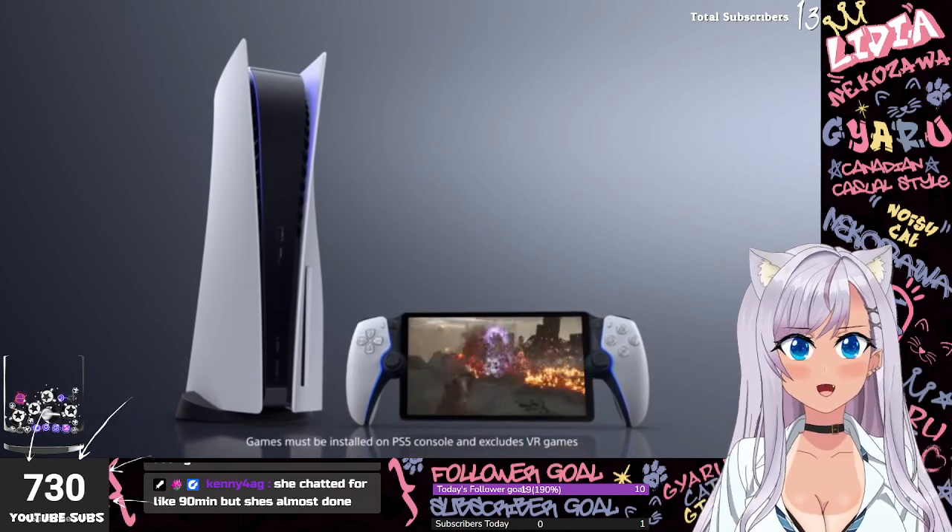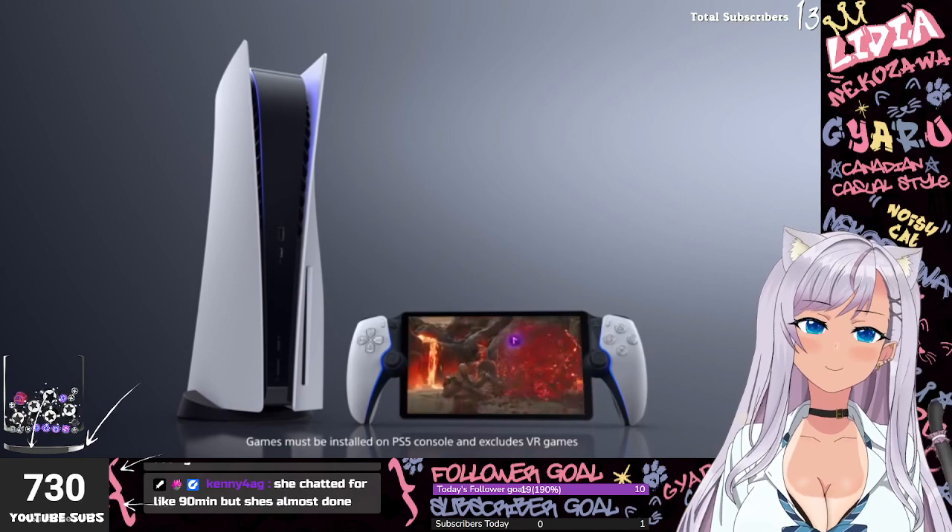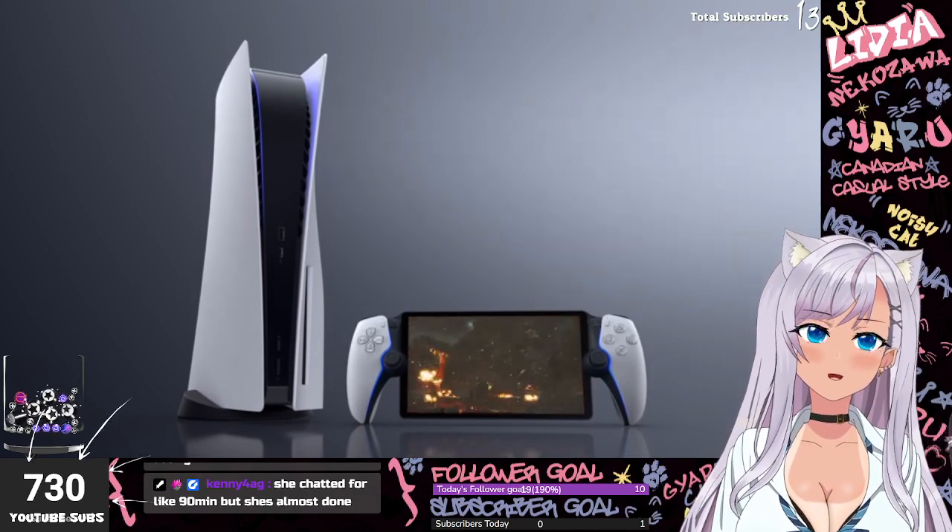It looks like a Switch, but for a PlayStation. Games must be installed on PS5 and it excludes VR games. We look forward to sharing more information in the near future.